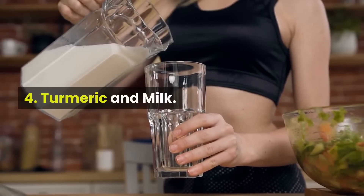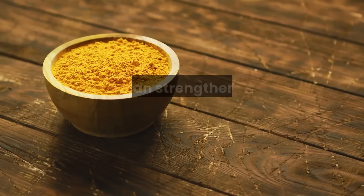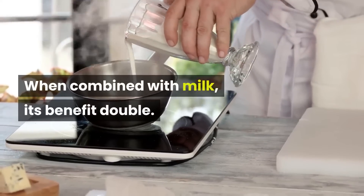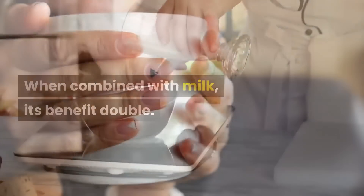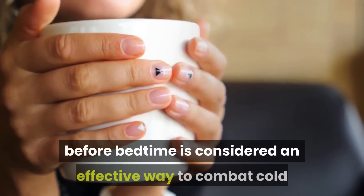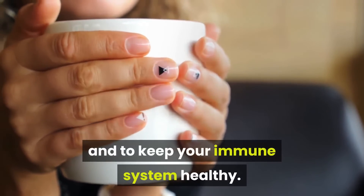4. Turmeric and Milk. Turmeric is a powerhouse of various nutrients that can strengthen your immune system. When combined with milk, its benefits double. Hence, consuming a warm cup of milk with turmeric before bedtime is considered an effective way to combat cold and to keep your immune system healthy.